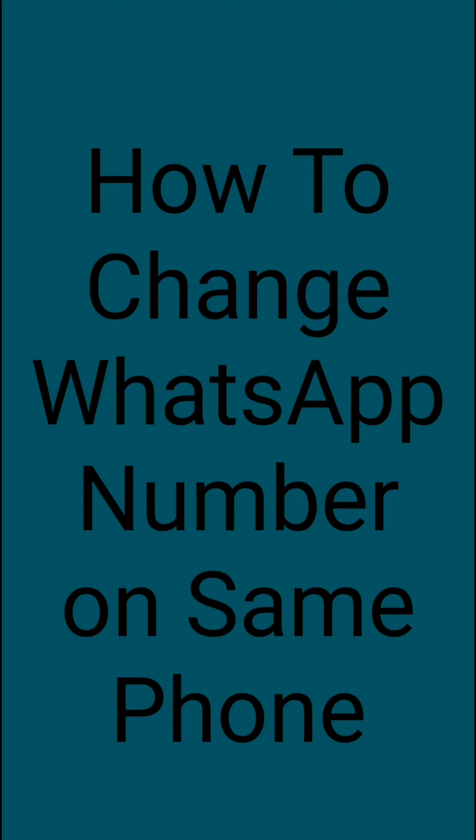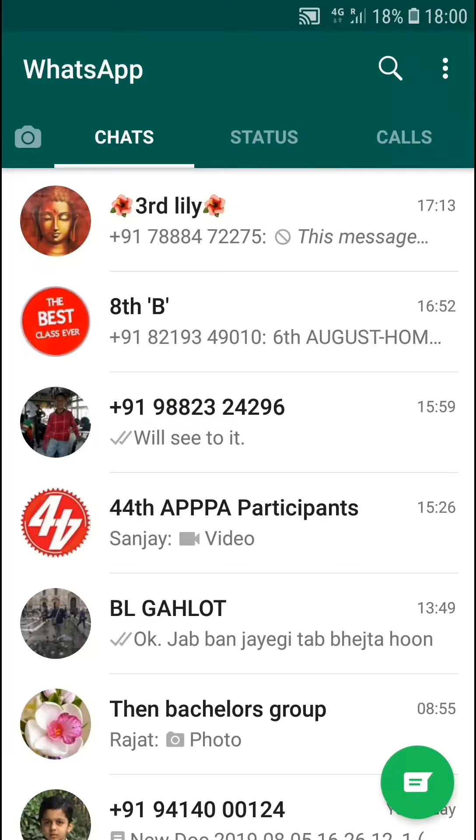Also make sure your old phone number is currently verified in WhatsApp on your phone. You can check which number is verified by navigating to WhatsApp settings. We will show you how to confirm whether your old phone number is currently verified, and then how to change your number from old to new.